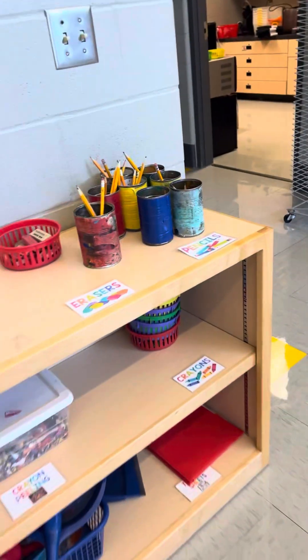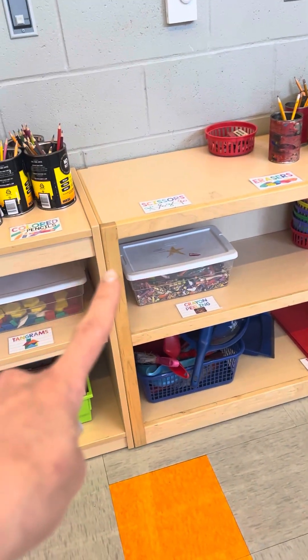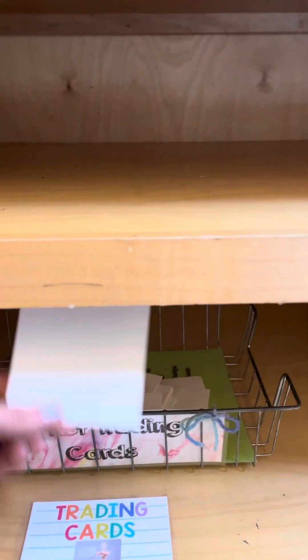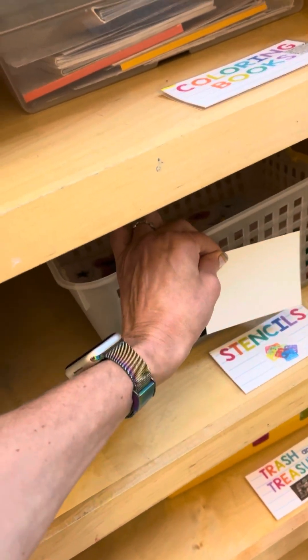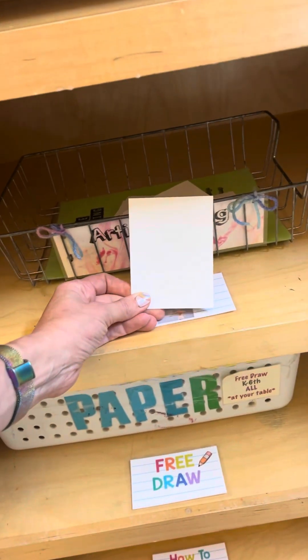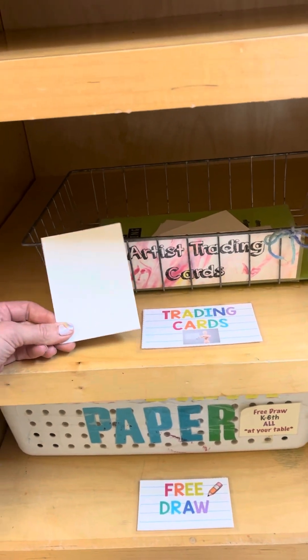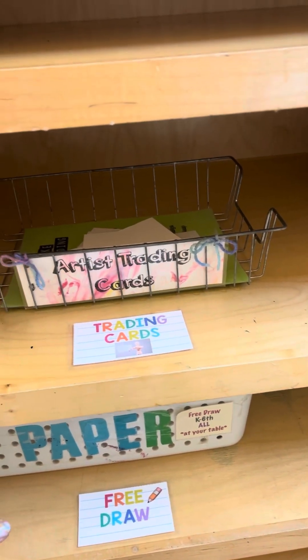Speaking of putting it back — if you decide you want to start with crayon peeling and then move to the tracing sheets, you'll need to clean up that activity first. Over here I have a few more free choice options. I have my artist trading cards — just little pieces of paper. Students like to make little cards for their friends, sometimes for their teachers. You can trace them, or use the cards in combination with my stencils. These cards cannot leave the classroom. Please only take one or two cards at a time, and whichever ones you don't use, please return them.